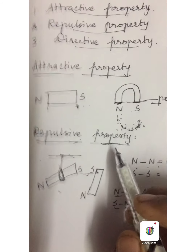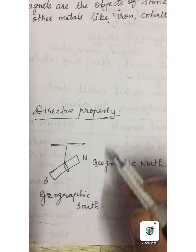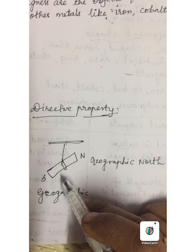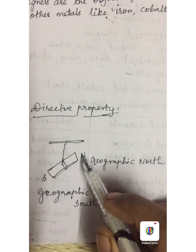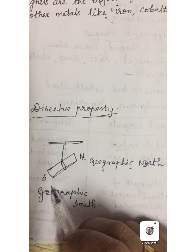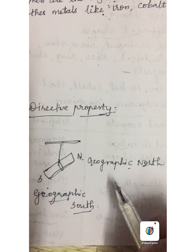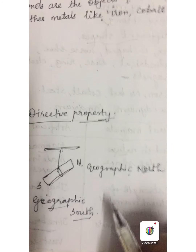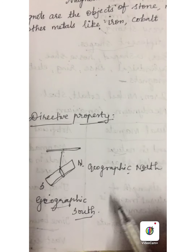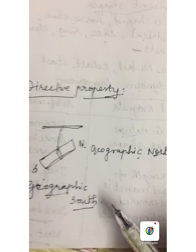The last property is called the directive property. Take a bar magnet and suspend it from a support. Usually the north and south poles of the magnet align themselves to the geographic north and geographic south. They always show the north and south direction. So the magnet has attractive power, repulsive power and directive power.